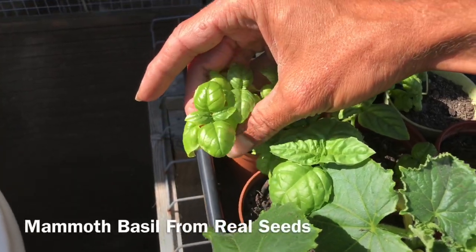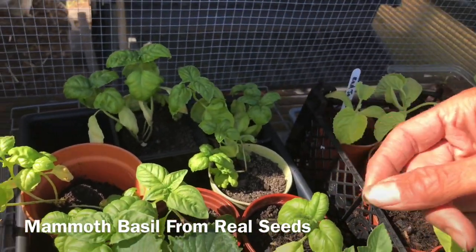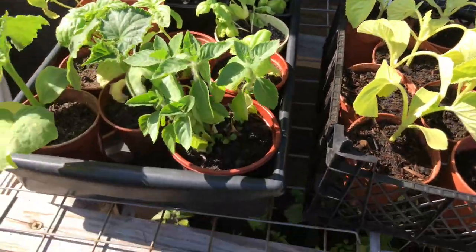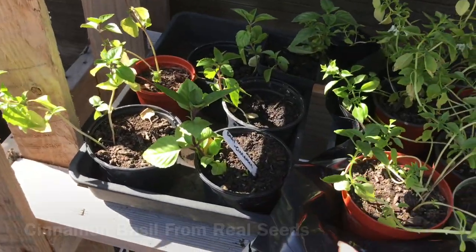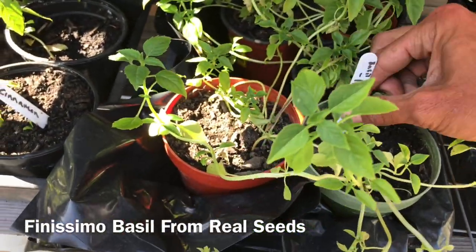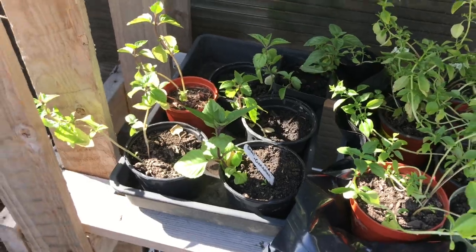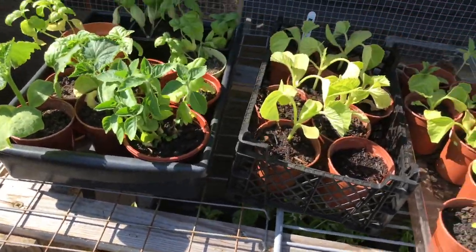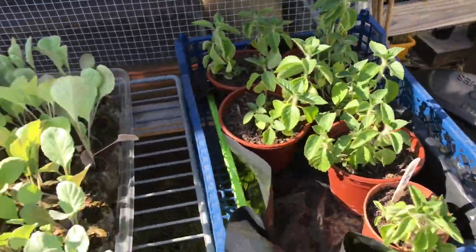Then here we have mammoth basil, and this is from Real Seeds - beautiful. It gets so big that one leaf can apparently cover a tomato slice in a sandwich. I don't eat tomatoes in a sandwich but that does sound awesome. We have lots of different basils this year - we have cinnamon basil and then we have finissimo basil. All our basils are from Real Seeds this year, and I haven't done anything special to grow them - I've just put them in a line in soil, slightly covered them over, watered them, pricked them out, and I like to put a few plants in a pot. I'm a multi-sower.